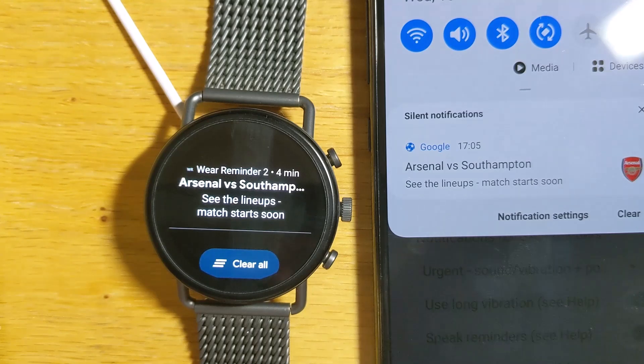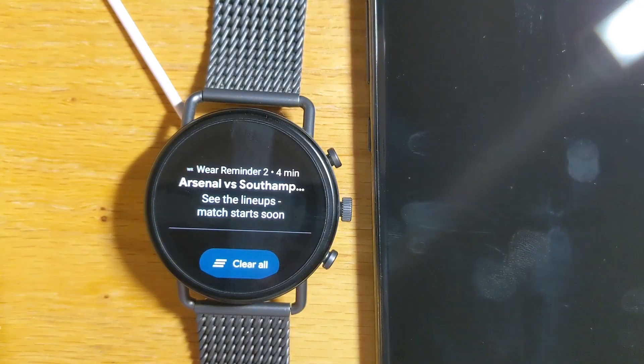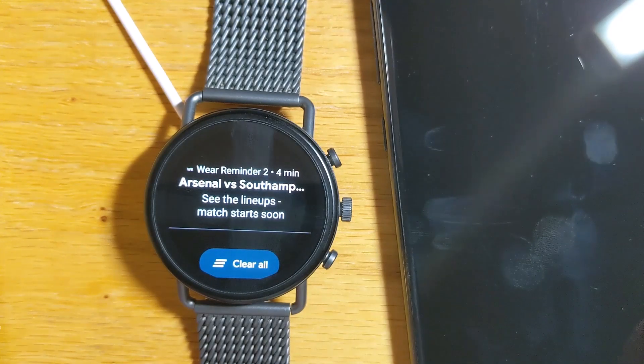And this sports score — that's going to get updated throughout the course of the match. So it will be updated on the phone, but it'll also come across to the watch as well.